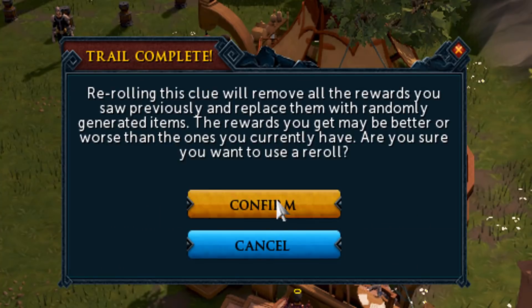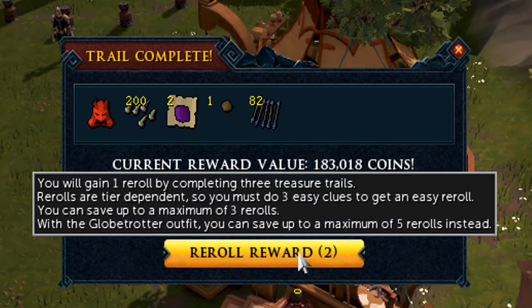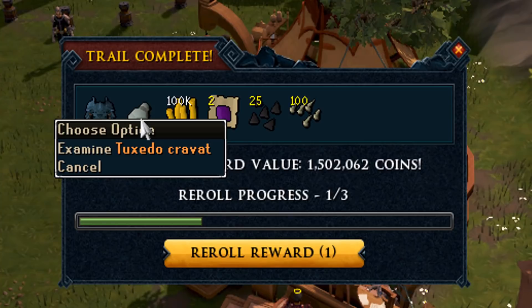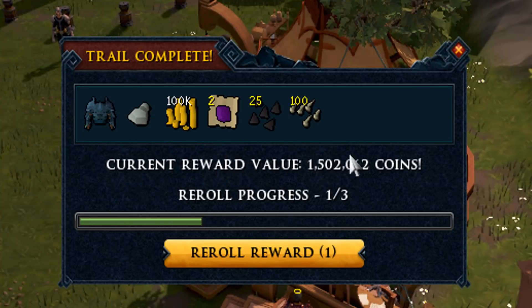827k — not going to reroll that, it's a little too much to reroll. We are going to reroll the next one because it's absolutely garbage. 183k is also not great. 1.7 mil is also not what we're looking for. We have four more caskets to get one of the big ticket items but I don't think it's going to happen.